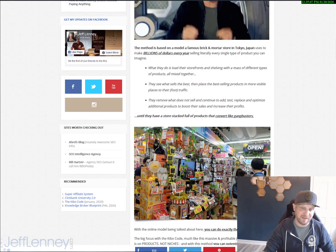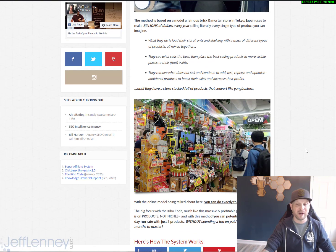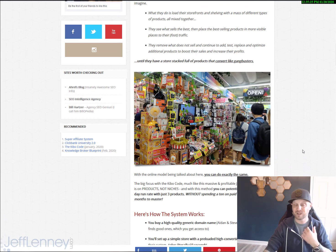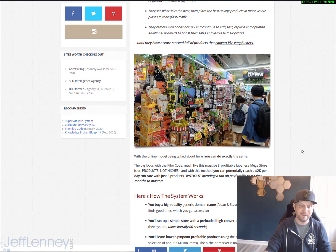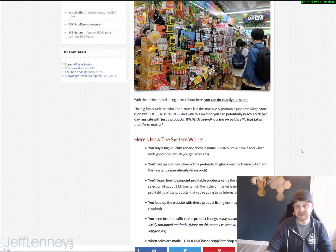It's based on this store, Don Kyoto in Tokyo, Japan. It's a Tokyo mega store that does billions of dollars every single year by simply placing cool stuff up in the front, seeing what sells, removing what doesn't, and adding more cool stuff to test — rinse and repeat. The whole process can be set up pretty quickly online as well with the Kibo Code, with the software and tools you'll be getting access to.